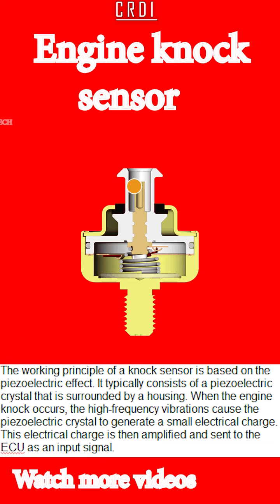The working principle of a knock sensor is based on the piezoelectric effect. It typically consists of a piezoelectric crystal that is surrounded by a housing. When engine knock occurs, the high-frequency vibrations cause the piezoelectric crystal to generate a small electrical charge. This electrical charge is then amplified and sent to the ECU as an input signal.